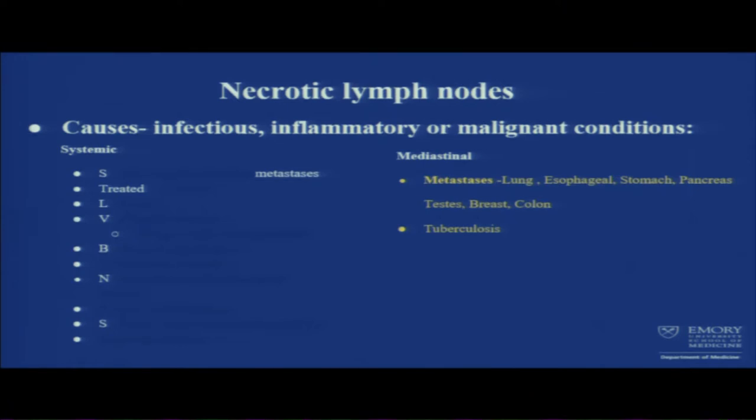Necrotic lymph nodes can be caused by infectious, inflammatory, or malignant conditions. Most important was the mediastinal hilar lymphadenopathy our patient had. Common things causing necrosis include metastasis — lung, esophageal, stomach, pancreas, testis, breast, or colon cancer — as well as tuberculosis.